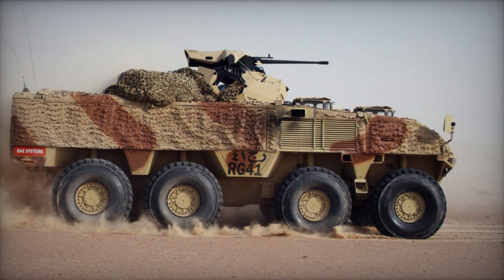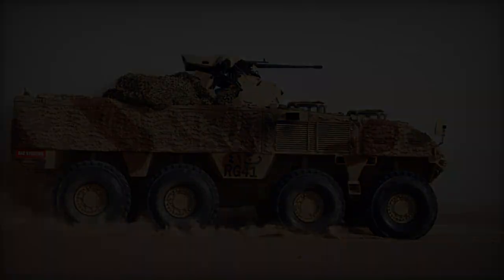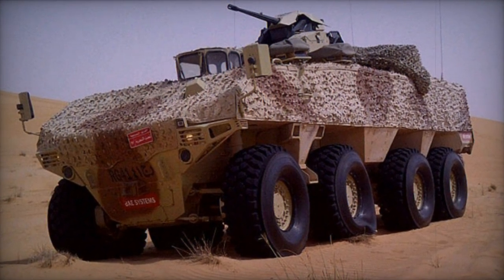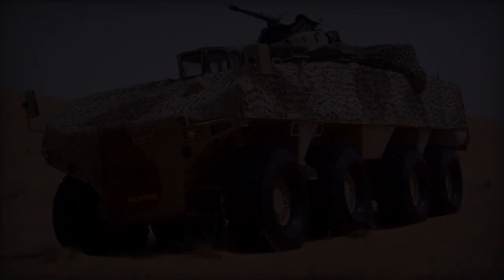With a combat weight ranging between 24 to 30 tons across its variants, the RG-41 boasts a payload capacity spanning from 5 to 11 tons, tailored to specific operational requirements.